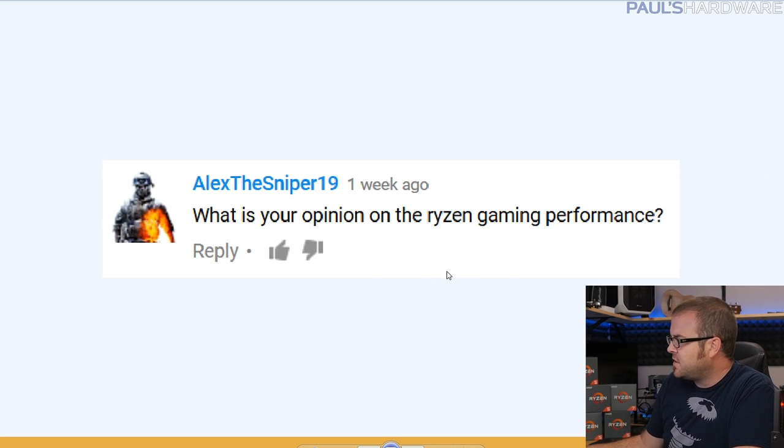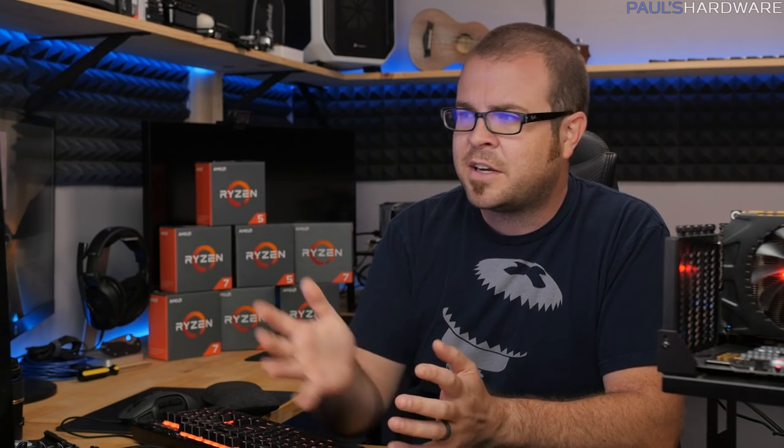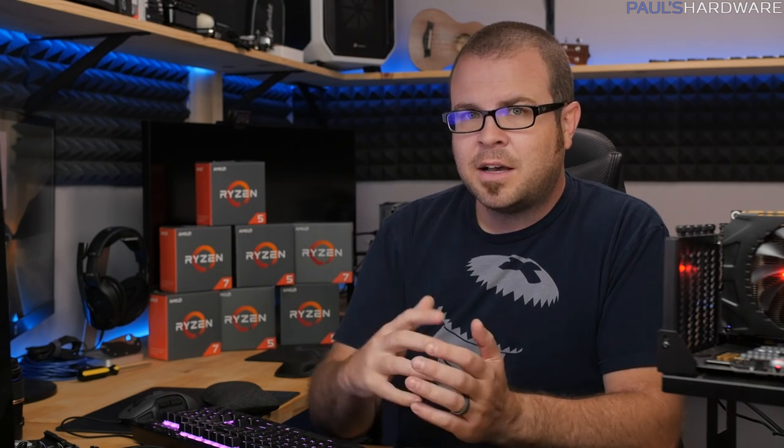Next, Alex the Sniper 19 asks: what is your opinion on Ryzen gaming performance? My opinion is still evolving, but I'd say it's pretty good right now. When Ryzen 7 launched, reviewers focused on shortcomings — a lot of people got upset about things like 'you shouldn't be gaming at 1080 anyway.' I thought those criticisms were valid, and I was a little concerned about where it might go from there.